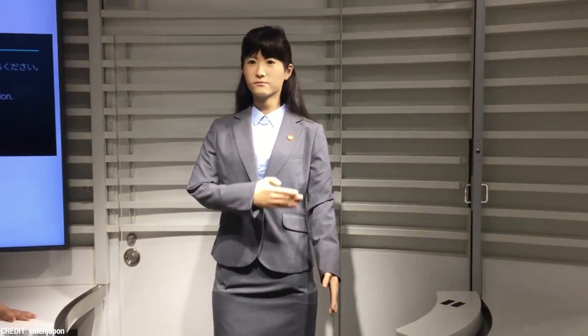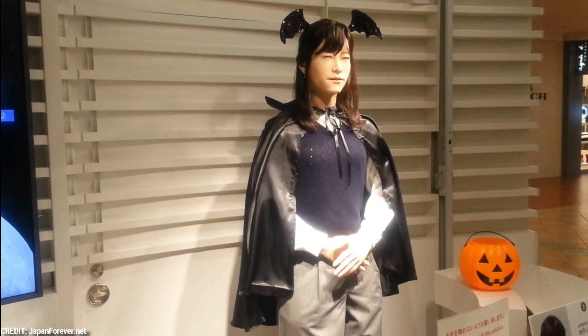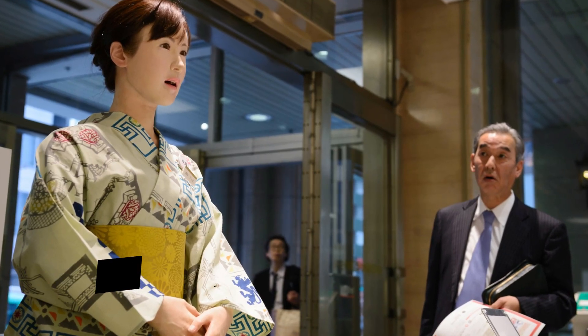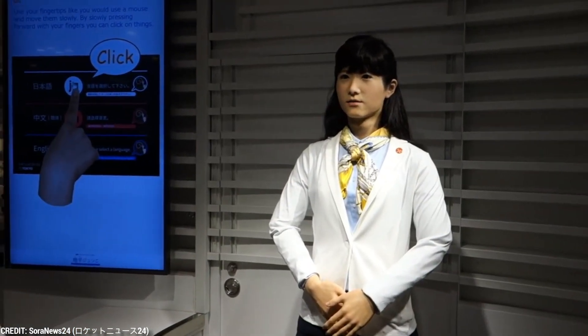Number 8: Junko Chihira. Toshiba's Junko Chihira android robot is remarkably lifelike, and is currently employed full-time at a Tokyo tourist information center. She succeeds an earlier android named Aiko Chihira, who served as a receptionist in a Japanese department store. Before 2017, Junko Chihira could only reply with pre-programmed scripted speech, but now she has speech recognition capabilities and can answer inquiries from visitors. Junko Chihira is also expanding into the elder care sector. Hitoshi Takuda, head of Toshiba's R&D, noted plans to integrate its humanoid with any existing language processing system. In terms of height, Junko is comparable to a 26-year-old Japanese woman.